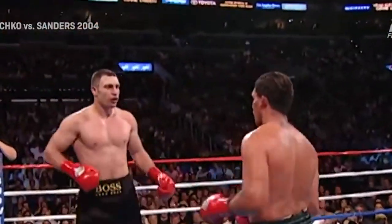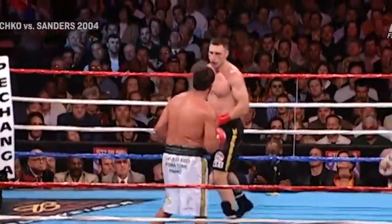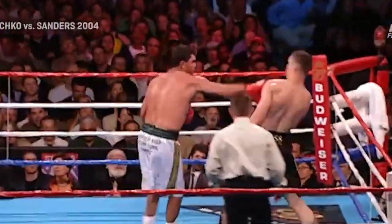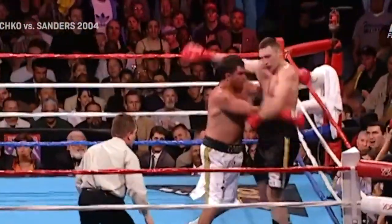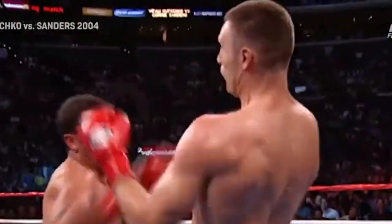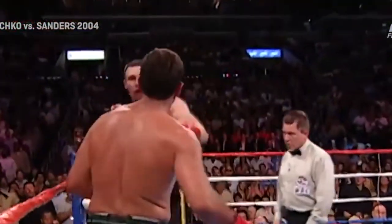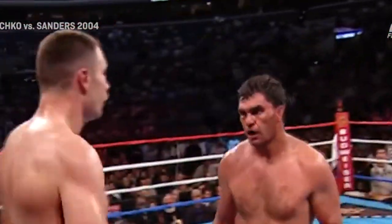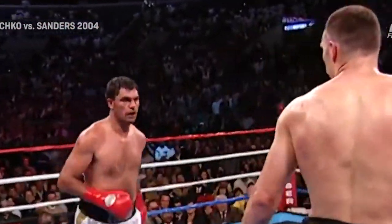For a moment after getting in that left, Vitaly's trying to stem the tide with his right hand — puts him straight. Big left hand knocks Vitaly back. What a comeback it would be for Sanders if he came back and won the fight after what happened in the last round. A bloody Corey Sanders trying to close in and finish Vitaly Klitschko.